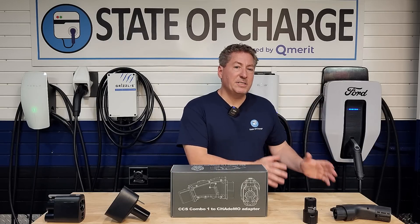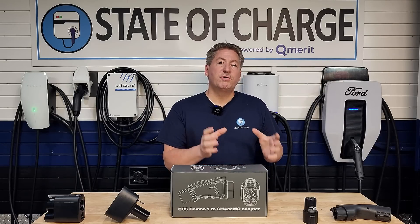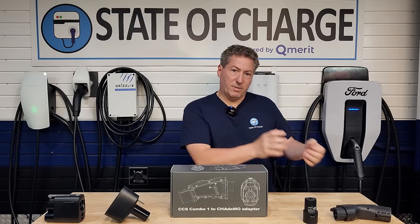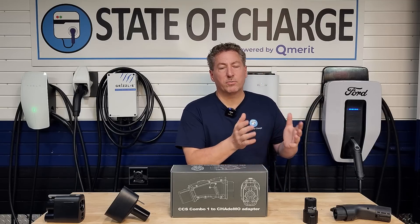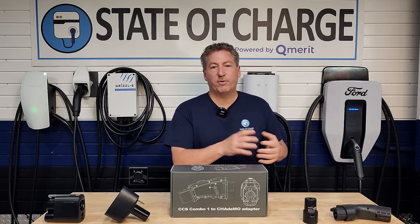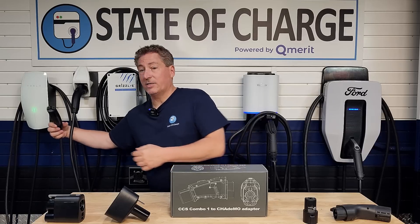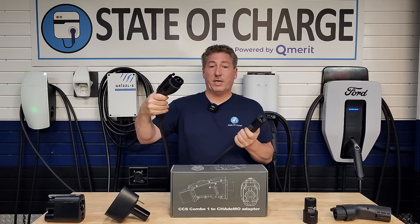The AC adapters are on this side of the box. Currently in North America, there are only two different plugs used for AC charging: the J1772 plug and the Tesla connector, which we'll call the NACS connector — the North American Charging Standard. This is the Tesla/NACS connector, and this is a J1772 connector.